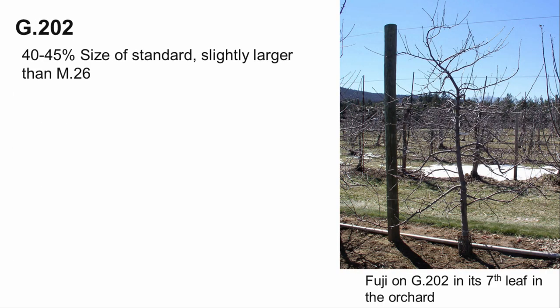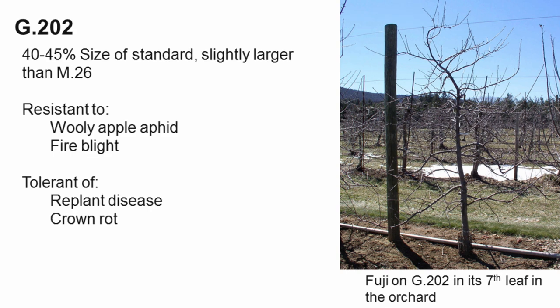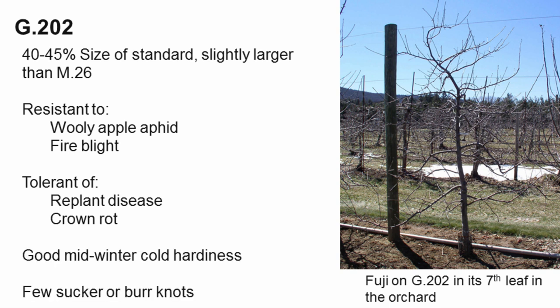G202 produces trees slightly larger and more productive than M26. It is resistant to fire blight and woolly apple aphids, and is tolerant of replant disease and crown and root rots. It has good midwinter cold hardiness and produces few root suckers or burnouts. G202 has become very popular in New Zealand, where growers are considering it to replace M26.